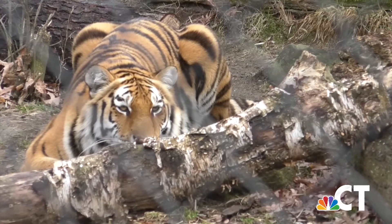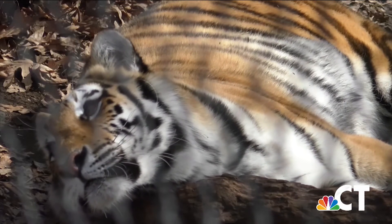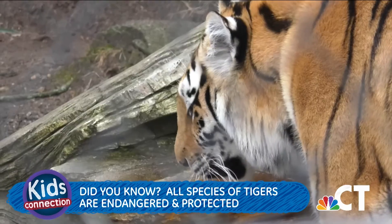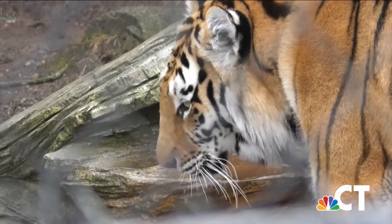Amur tigers eat deer, wild boar, elk, bear, fish, rabbits and birds. They're a critically endangered subspecies of tiger, but all tigers are endangered and protected worldwide. They live about 12 to 14 years in the wild and up to 25 years in captivity.